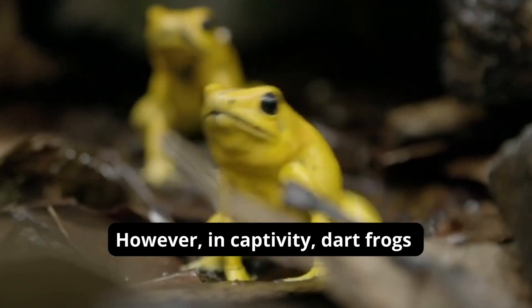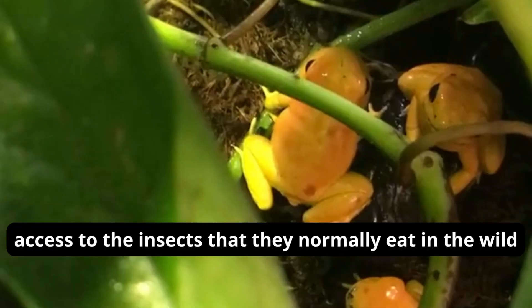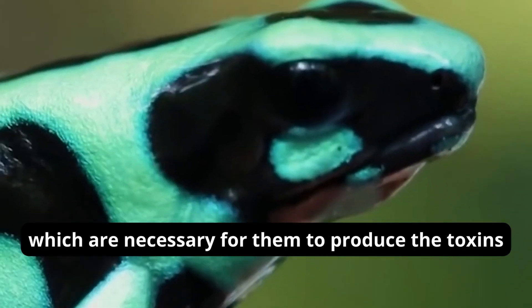However, in captivity, dart frogs are not poisonous because they do not have access to the insects that they normally eat in the wild, which are necessary for them to produce the toxins.